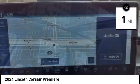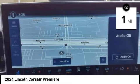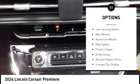This vehicle has less than 100 miles. Here are some of this vehicle's great options: rain-sensing wipers,